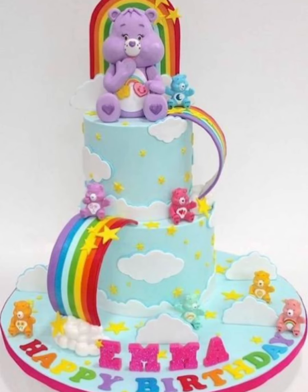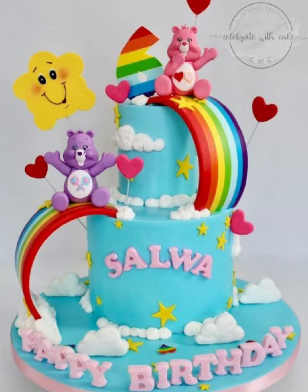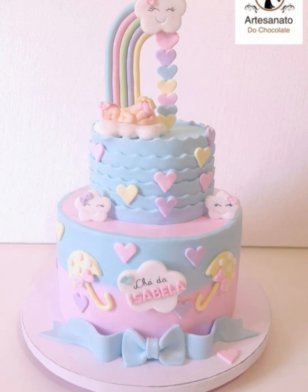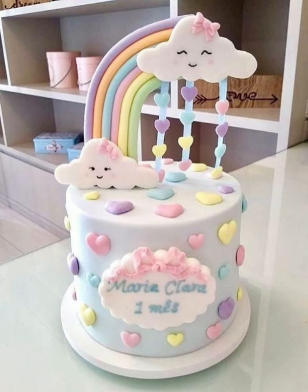As you can see, they look beautiful. I have also shown small and two or three tier cakes. You can also choose a cake according to the child's choice — the same colorful and attractive cake.